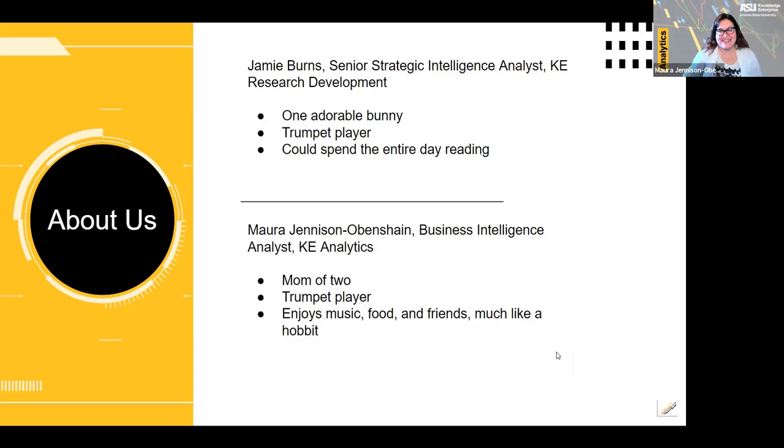Hi everybody, I'm Jamie Burns. I also work in Knowledge Enterprise. However, I work on our research development team. Our research development team works with ASU faculty and staff and leaders generally to improve funding success and grow research at ASU.